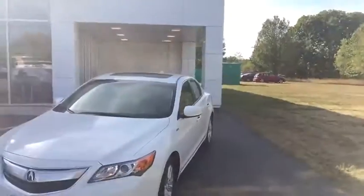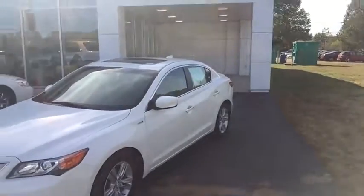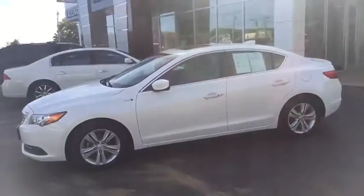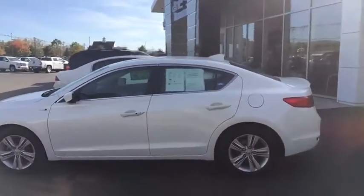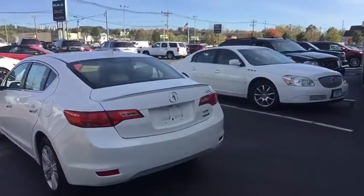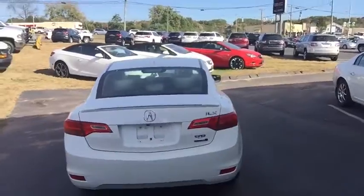Right behind me is this very clean example of the 2013 ILX. This is the hybrid model. It has a 1.5 liter turbocharged engine paired with an electronic system, so you do get electric motors in this vehicle. Of course, a battery that's going to allow you to charge as well as assist the driving experience. You're going to have a backup camera in this vehicle, very clean body all the way around, around 86,000 highway miles. It was used as a commuter vehicle by the previous owner, and it is one owner.